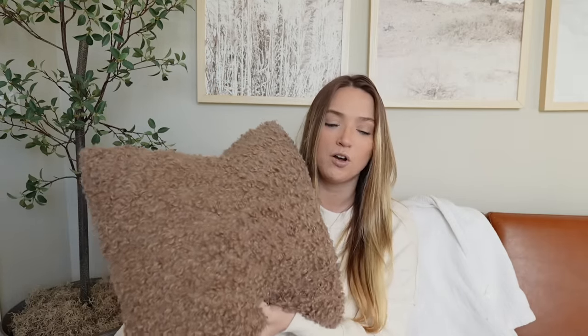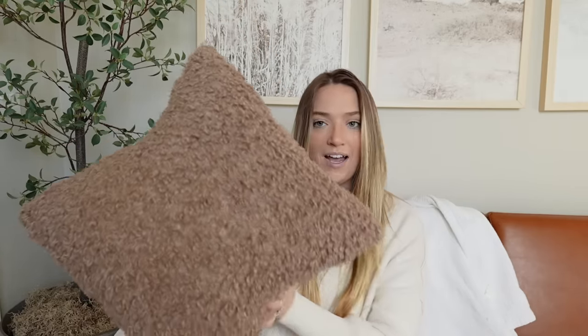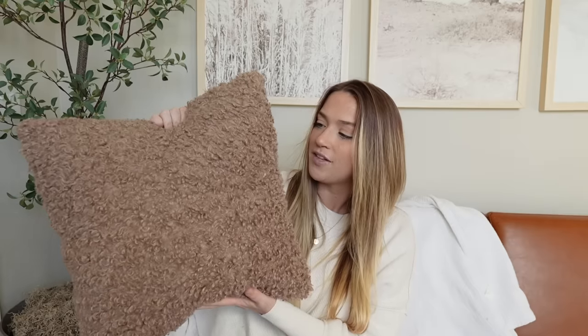The next thing from Amazon is this pillow cover. It's a teddy boucle fabric in the prettiest brown taupe-ish color. I put it on an extra pillow I had and my whole family is obsessed with it — it is so cozy and comfy. I love how it hides dirt, stains, and even animal hair really well. It's very thick and for Amazon I feel like the quality is very good. I love the texture it adds and that pretty taupey brown tone that I've been loving — it coordinates perfectly with my curtains and other pieces.